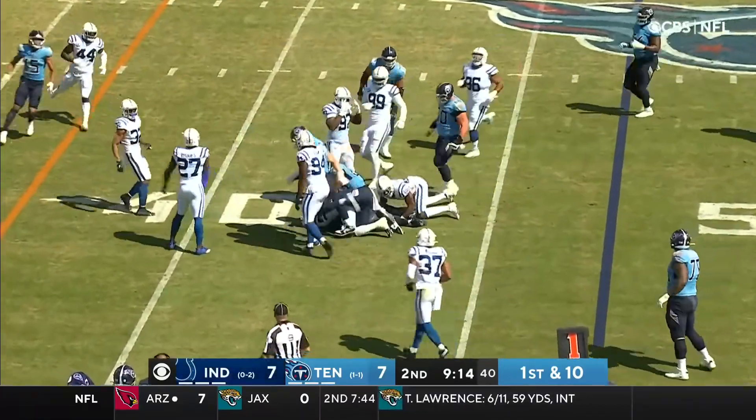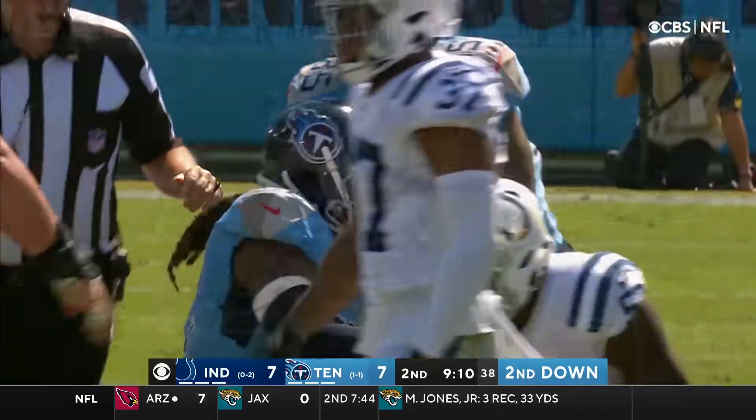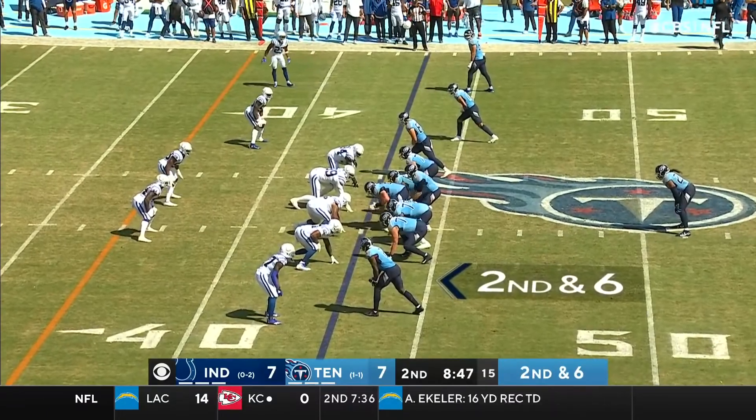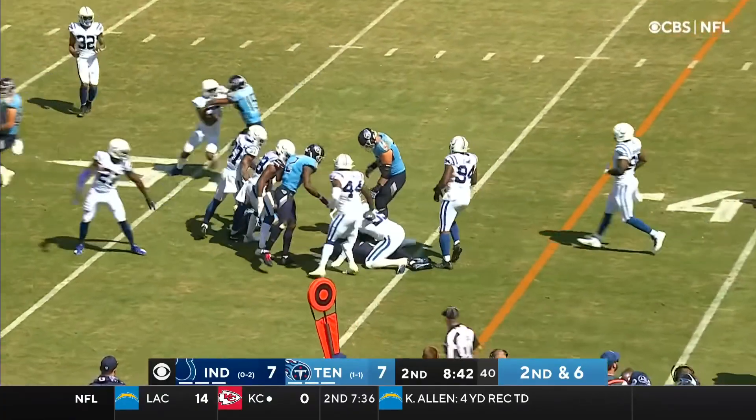Henry inside the 45-yard line. Jones now at number 18. Down here at the bottom, a favorable match if they really like X-Man against Julio Jones. Henry, first down run.